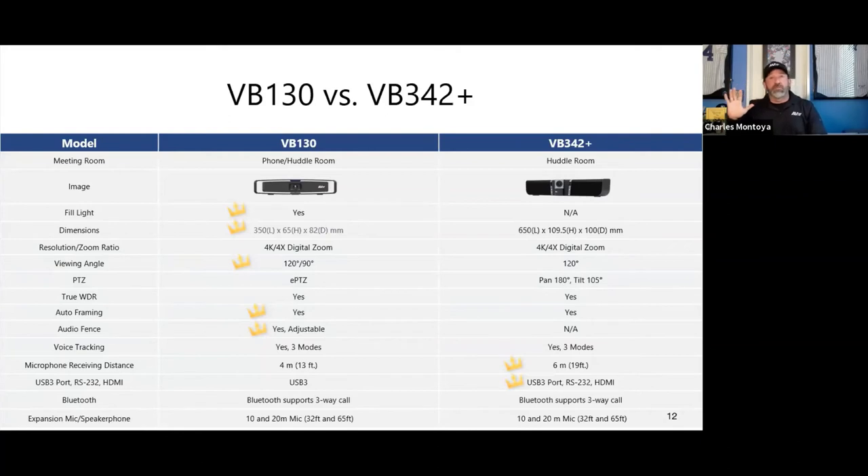Comparing the VB342 Plus to the VB130: the VB130 adds intelligent lighting, has a smaller and more compact design, gives you the choice of 120-degree or 90-degree field of view, and features improved auto framing, audio fencing, and better smart framing technology overall.